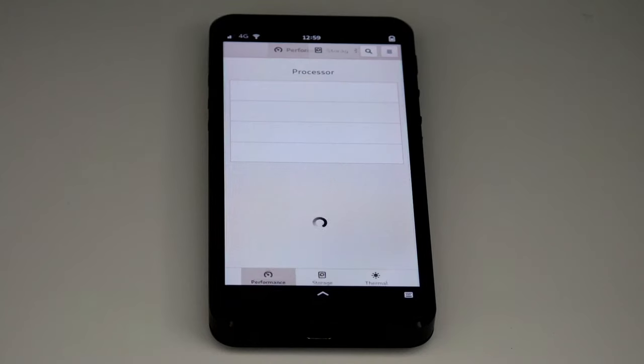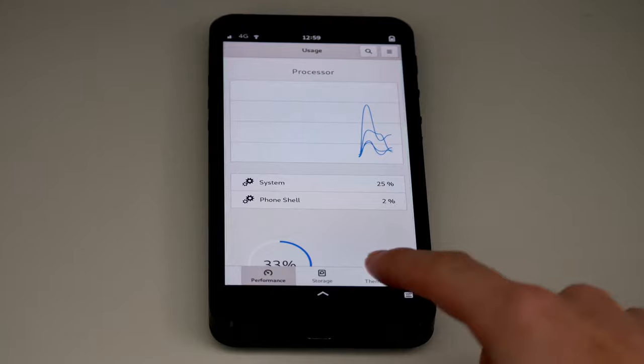The temperature monitor now works out of the box, giving you an easy way to keep an eye on the GPU, CPU, and battery temperature.